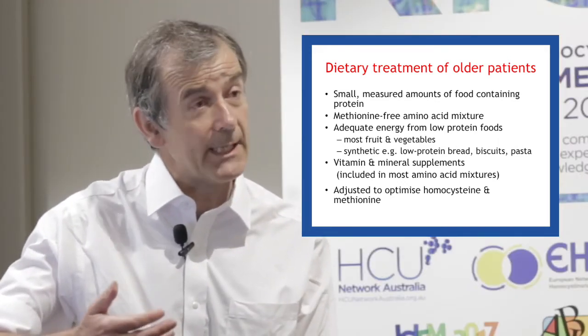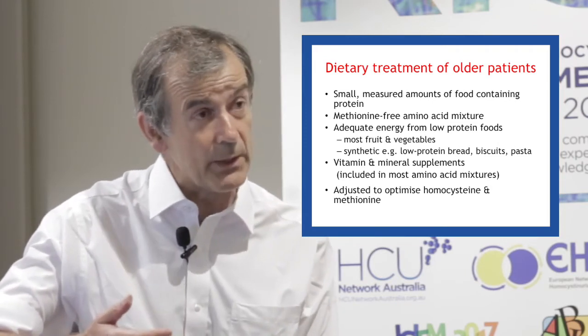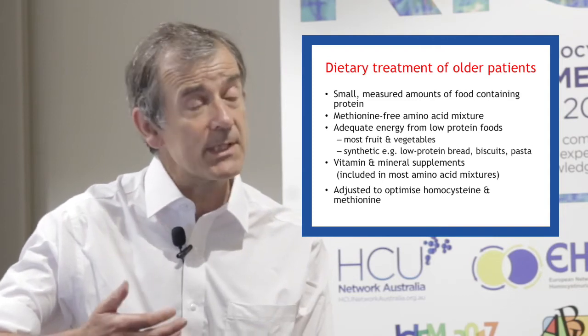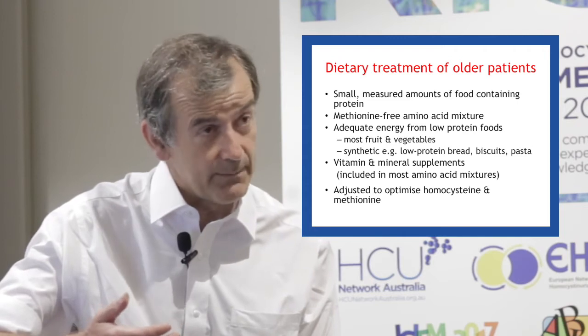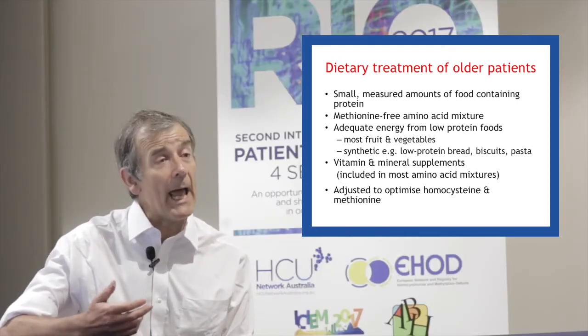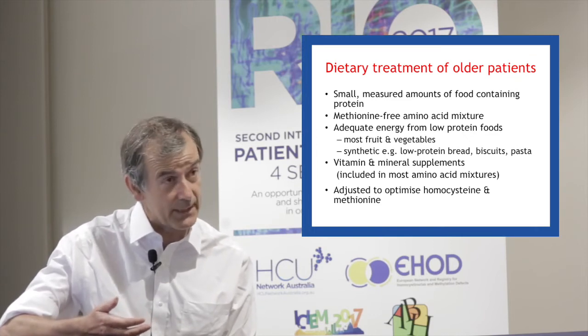Finally, one needs to give vitamins and minerals, because most of the vitamins and minerals that we normally get come in our high-protein foods. Without supplements of those, one would develop a vitamin or mineral malnutrition. These vitamins and minerals are already added to most of the commercially available amino acid mixtures.